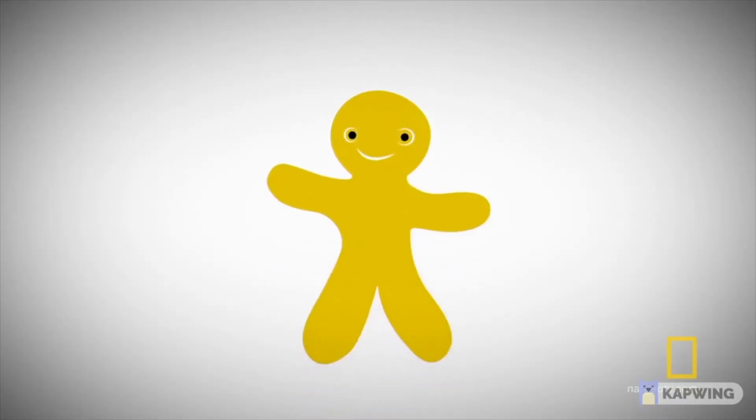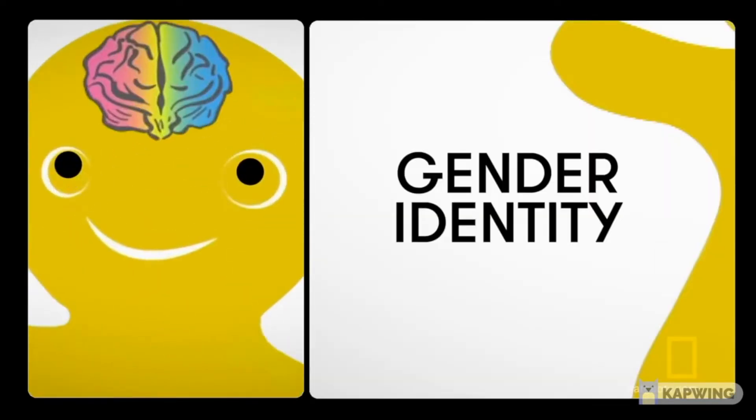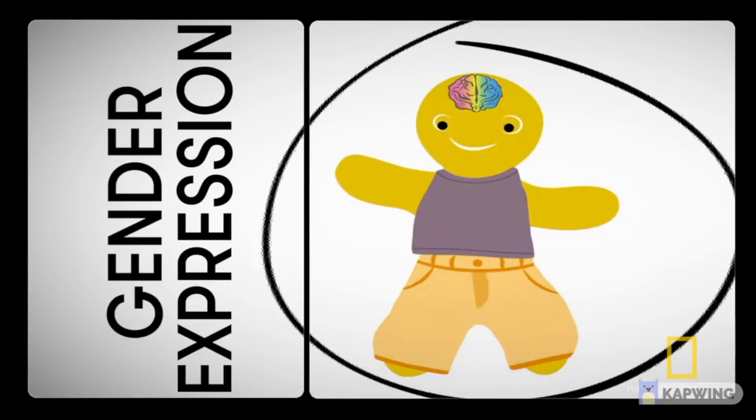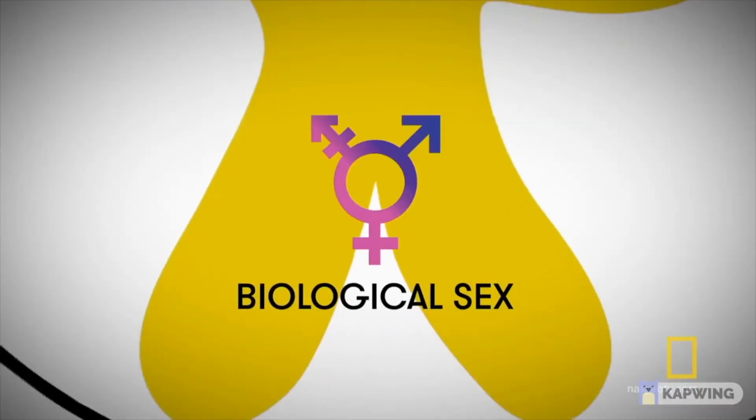I found it really helpful to think about gender in a few different distinct categories. Gender identity: how you define your gender and how you see yourself. Gender expression: the different ways that we present or perform gender through our actions, our dress, and our demeanor. And biological sex or anatomical sex: the physical characteristics that make up our body that in many people's minds equal gender, but don't.